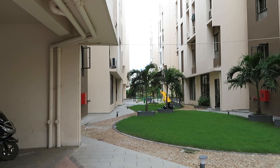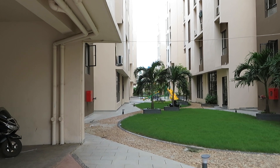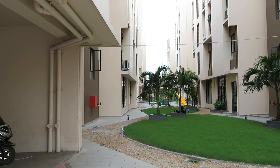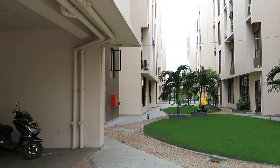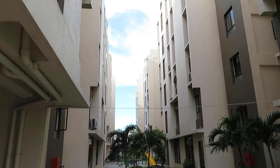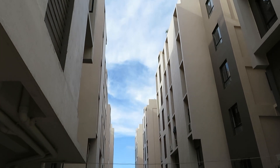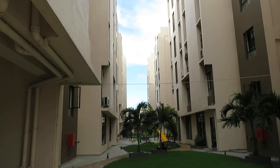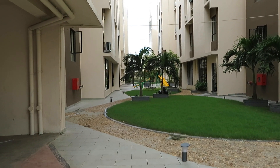Hello everyone, good afternoon. This is our project Purti Aqua, near Chinar Park Crossing at Rajarhat New Town. You can see this is the actual project of five towers — G plus B plus G plus 5, and B plus G plus 7.